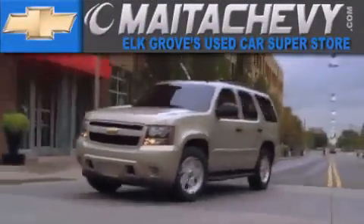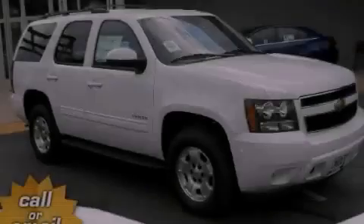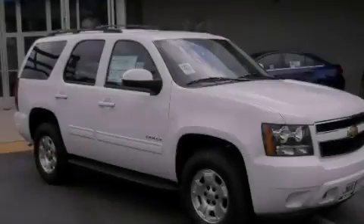Another fine vehicle offered by Meta Chevrolet. This is a brand new 2012 Chevrolet Tahoe — a big SUV for big fun.